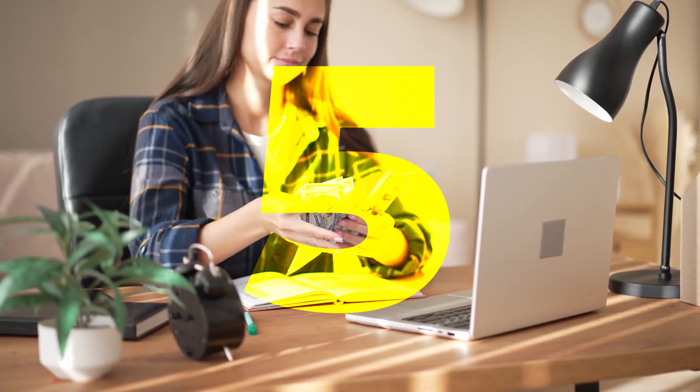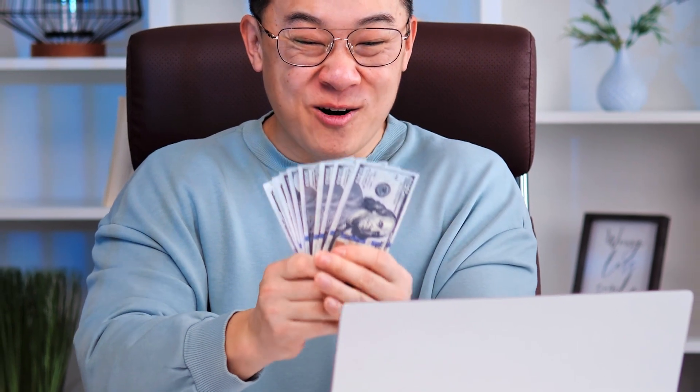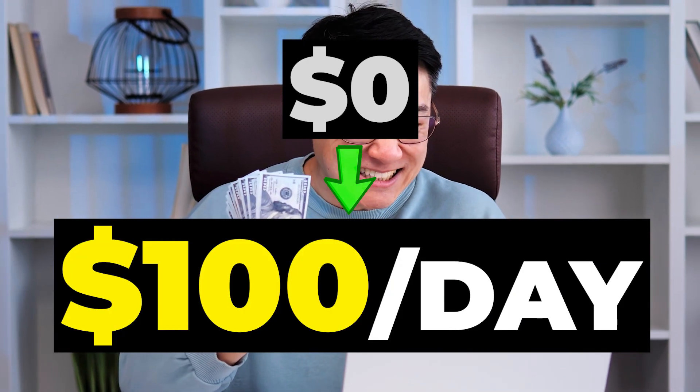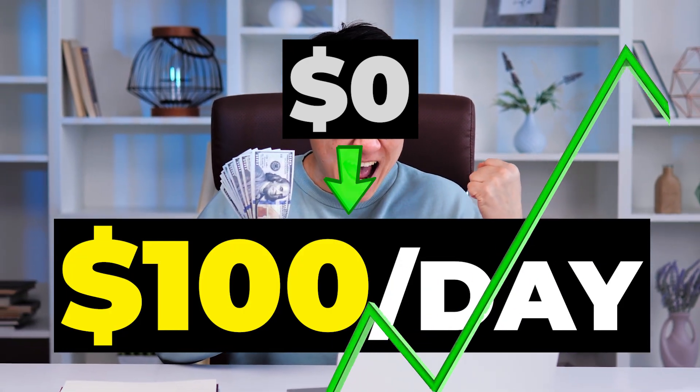Now you will learn five money-making tips for Rumble that I have learned through my own experiences and research. I hope these tips will help you go from zero to eventually $100 a day on Rumble and even more.